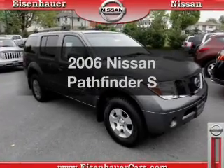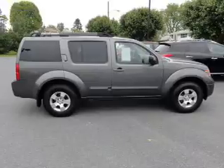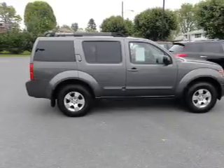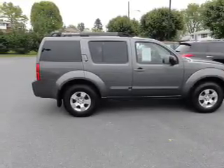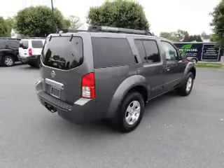Check out this 2006 Nissan Pathfinder. If you're looking for an automobile with great attributes, look no further. With a solid 6-cylinder engine, the powertrain includes 4-wheel drive that responds smoothly to its 5-speed automatic transmission.